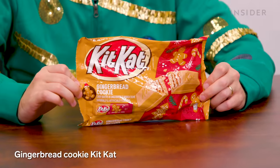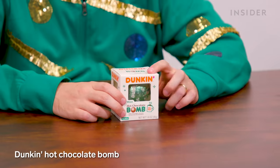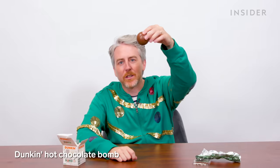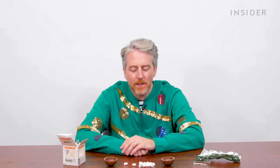Every year, Kit Kat drops the gingerbread cookie Kit Kats. Happy Holidays! I feel like it's a little more maple syrupy than I remember. I didn't stop by Dunkin' this year, but I did see at Target that they have the Dunkin' Hot Chocolate Bomb — the mint-flavored one. Normally this would be submerged in hot milk to make hot chocolate. Yo! Oh, that's fun! And they're minty.